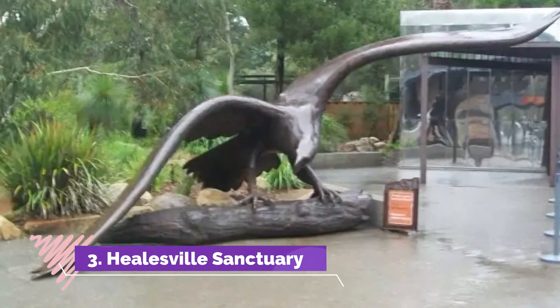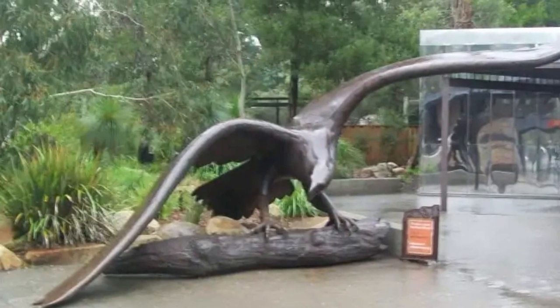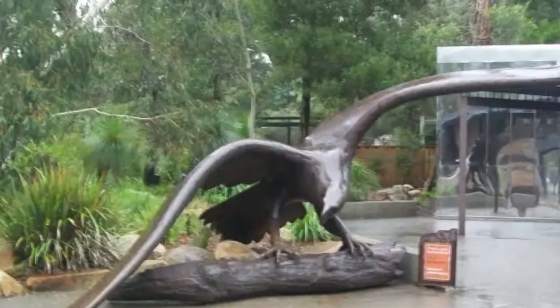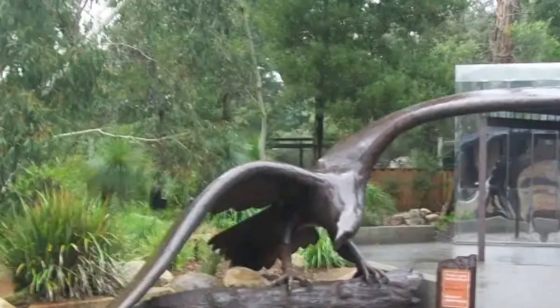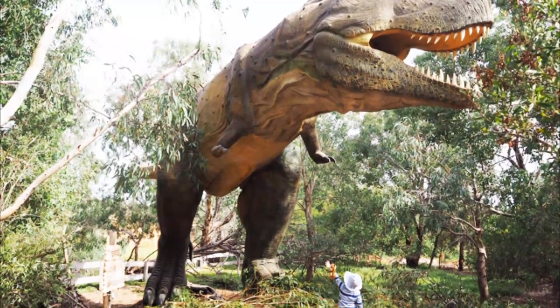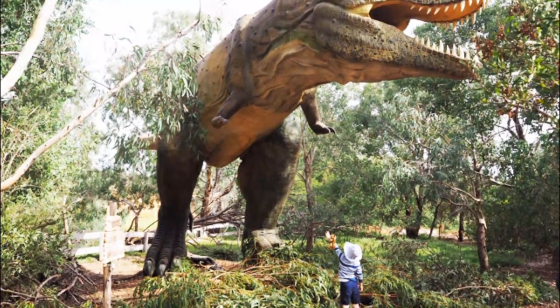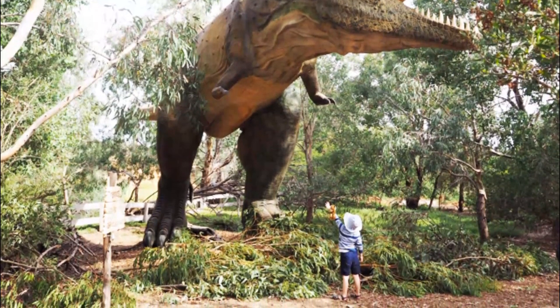Healesville Sanctuary. Healesville Sanctuary is located in Healesville near Melbourne and this is a great zoo that mainly showcases native Australian animals. This is one of the best petting zoos in Melbourne where there are many animals that can be petted under zoo supervision. This zoo was opened in 1934 and there are many native Australian animals like wallabies, wombats, dingoes, kangaroos, owls, and buzzards.